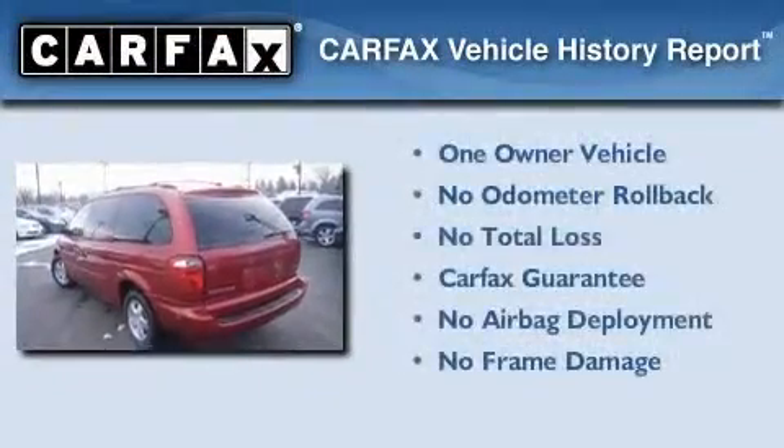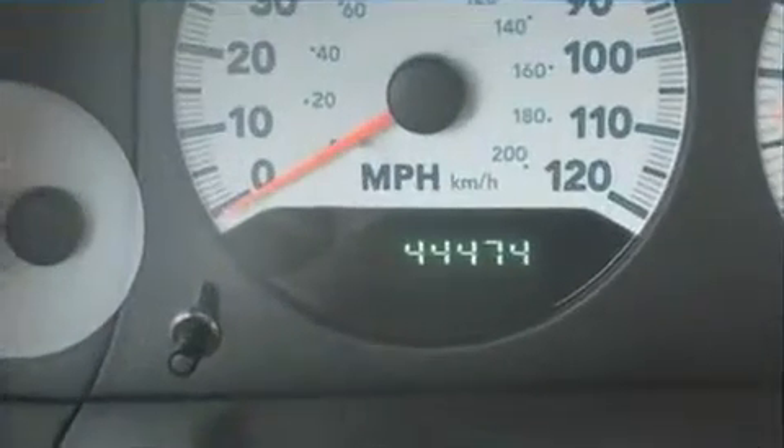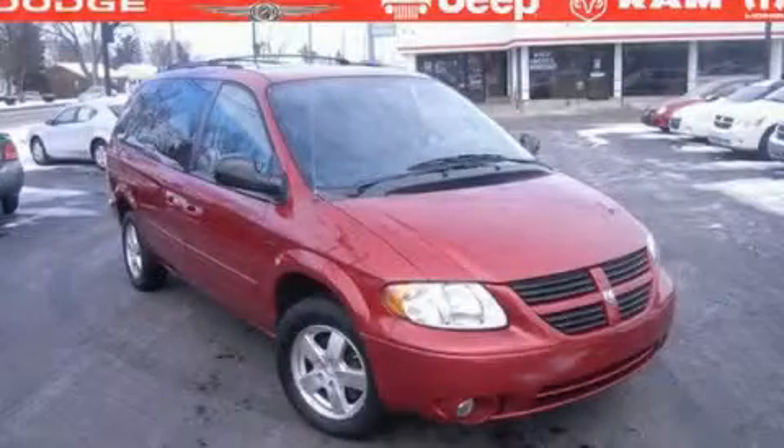This Dodge has had only one owner, and it qualifies for the Carfax buy-back guarantee. We invite you to contact us today to learn more about this vehicle.